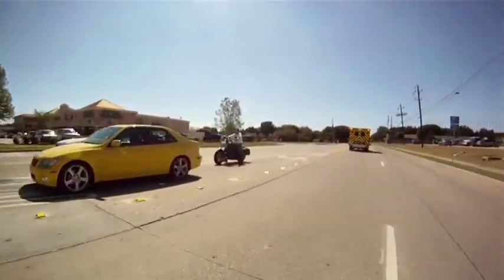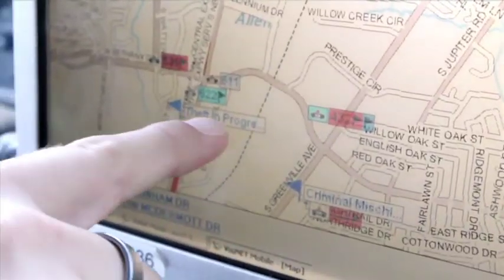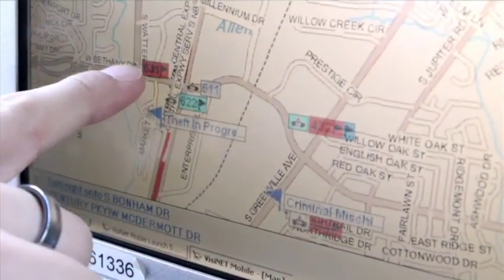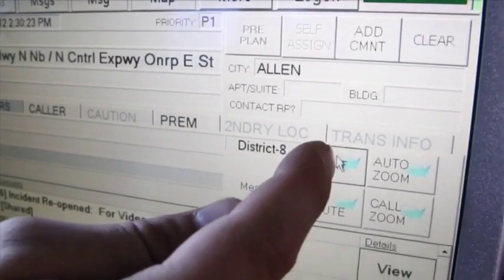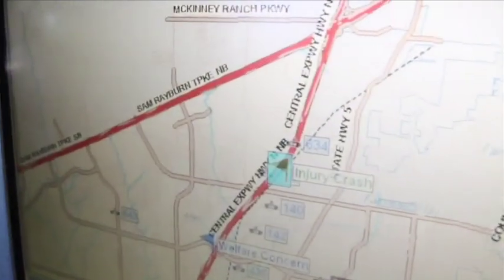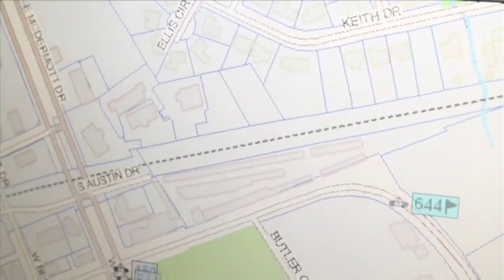The officers' cars have automated locators in them, and all the addresses have been geocoded, so the computer-assisted software actually calculates the closest officer. The AVL system also allows emergency responders to map their routes, along with providing turn-by-turn voice directions.